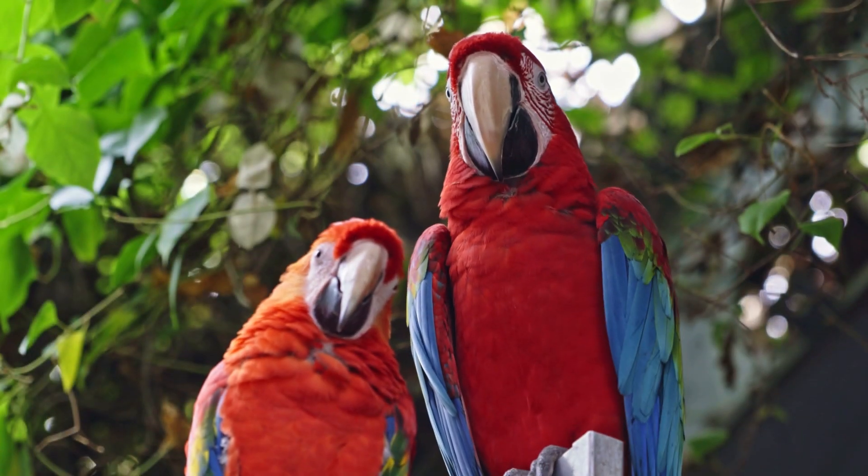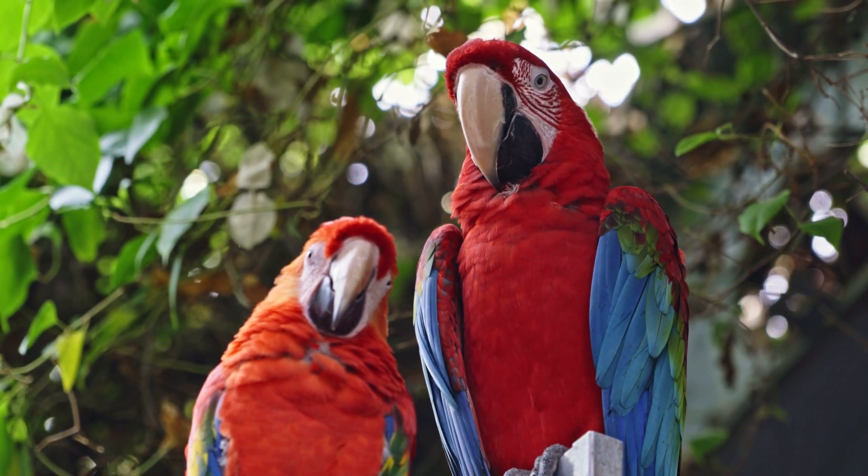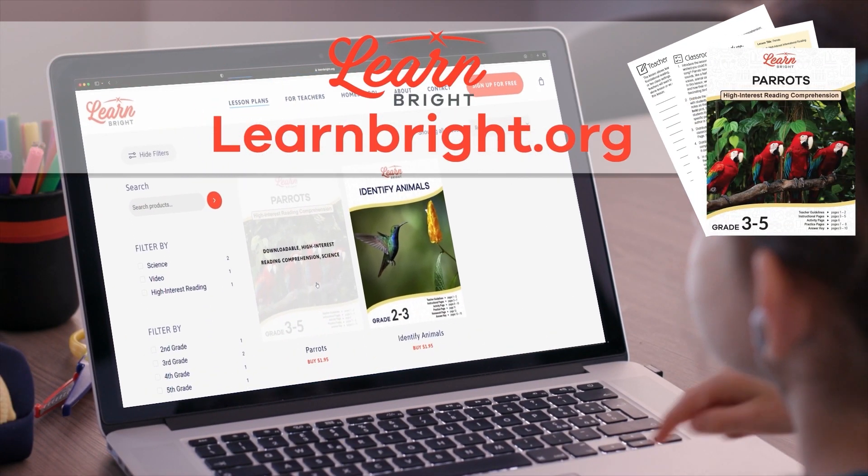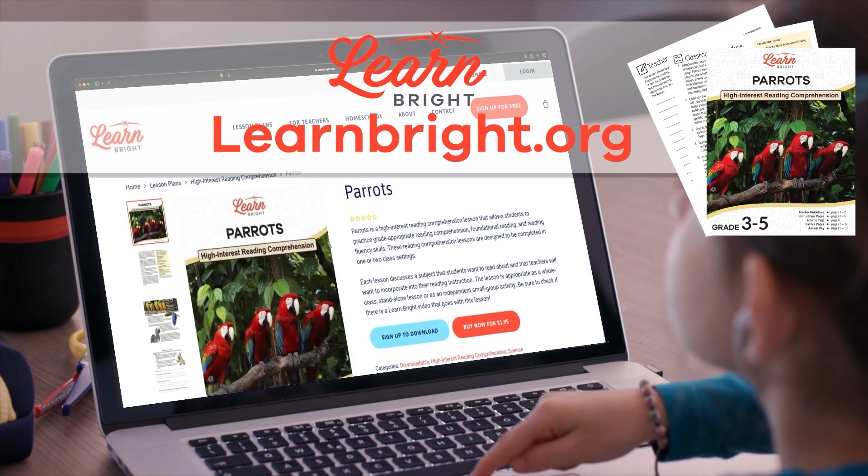Parrots. Today's video is all about parrots. Interested? You can download this lesson plan from our website, learnbright.org, and follow along as we go. Let's get started.